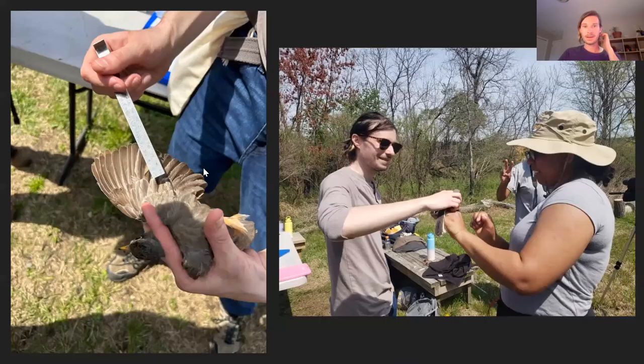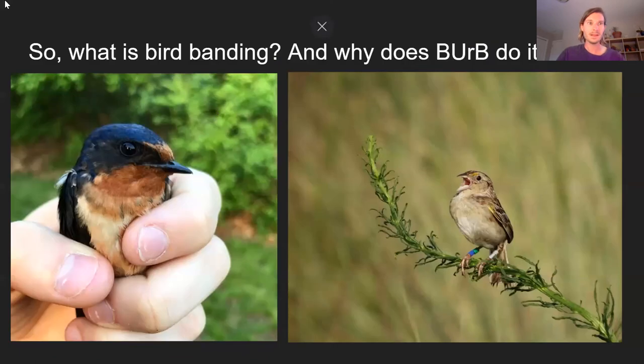Some fun pictures of what we do at BIRB — banding demos so folks can see what it looks like to be at one of our demonstrations. In one photo I'm pointing out things in the wing of a bird, teaching someone how to age it — how to tell how old it is. In another, we're teaching people how to handle birds.